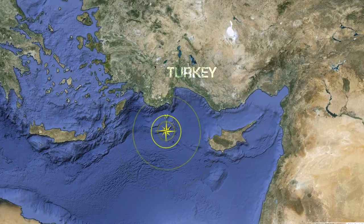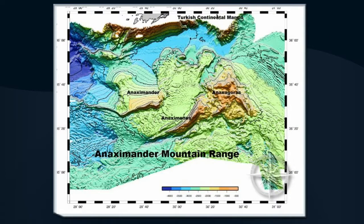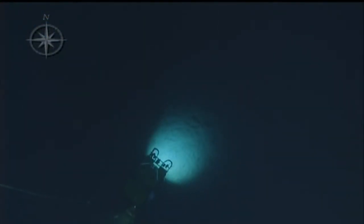Nautilus spent 14 days exploring the Anaximander Seamounts off the southern coast of Turkey. Located along the intersection of the African and Eurasian Plates, the three underwater seamounts that make up this range are home to mud volcanoes several thousand meters below sea level, and the team explored five of them in this area.